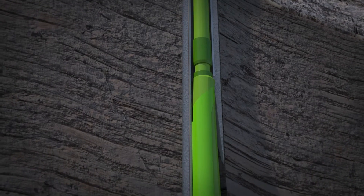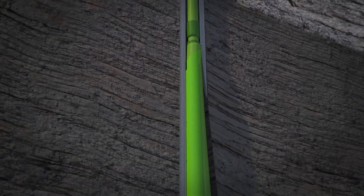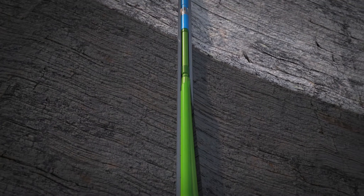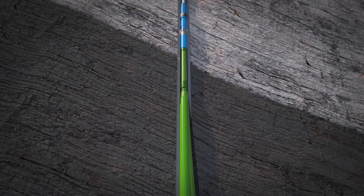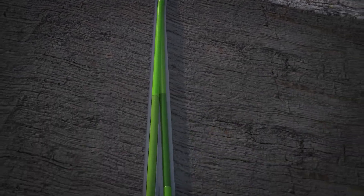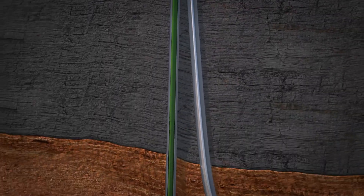Cement is pumped throughout the annulus in Leg 2, and the upper liner hanger is set. The tieback string is run in hole and the drilling rig is moved off well site. A frac crew is then moved on site for stimulation operations.